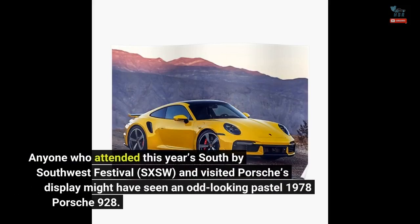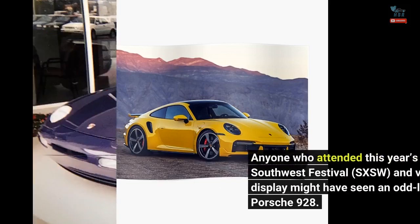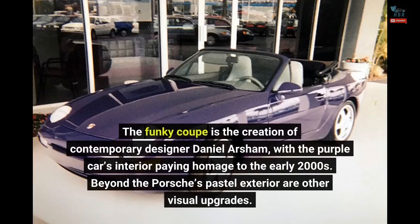Anyone who attended this year's South by Southwest Festival and visited Porsche's display might have seen an odd-looking pastel 1978 Porsche 928. The funky coupe is the creation of contemporary designer Daniel Arsham, with the purple car's interior paying homage to the early 2000s.